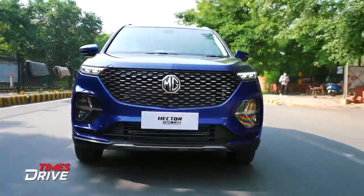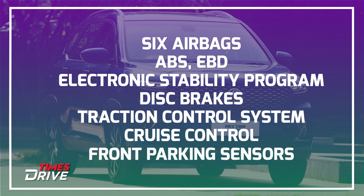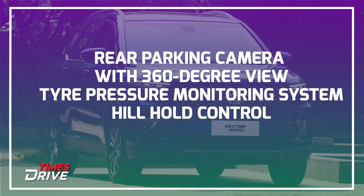Now let's talk about the safety features. The MG Hector Plus comes with 6 airbags, ABS, EBD, electronic stability program, all four disc brakes, traction control, cruise control, front parking sensors, rear parking camera with 360-degree view, tire pressure monitoring system, and hill hold control. As far as safety features are concerned, this car is pretty loaded.